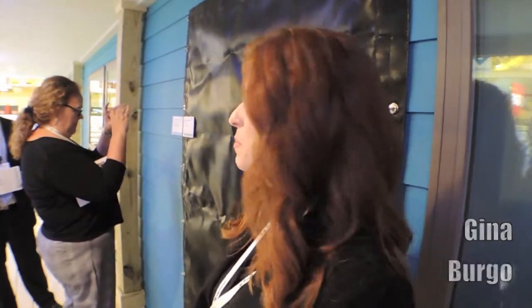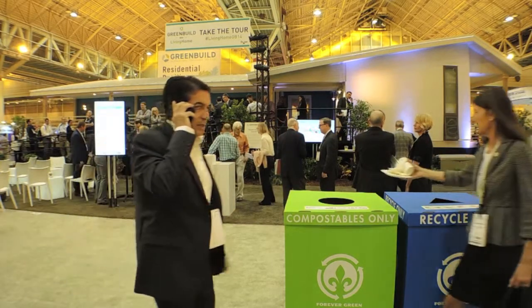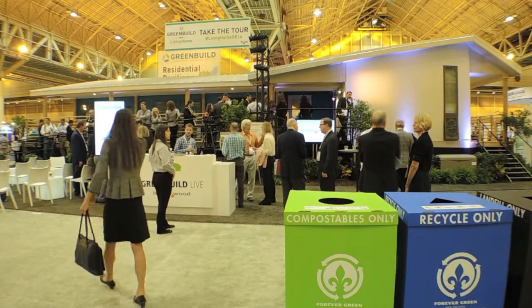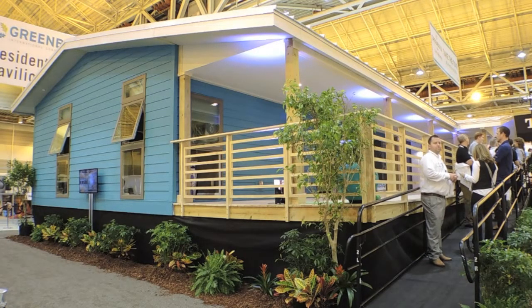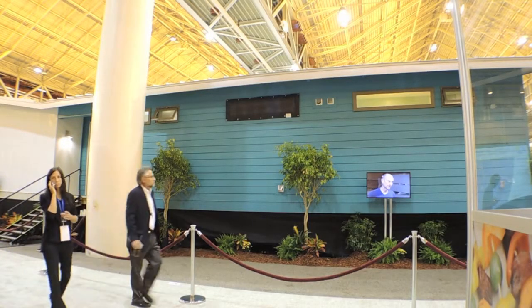Hello, welcome to the 2014 Green Build Living Home. The Green Build Living Home is a modular home designed to incorporate the latest in sustainable and healthy building practices, designed by Living Homes as their CK 5.4 model, and created in partnership with Hanley Wood, Make It Right, and the Cradle to Cradle Products Innovation Institute.